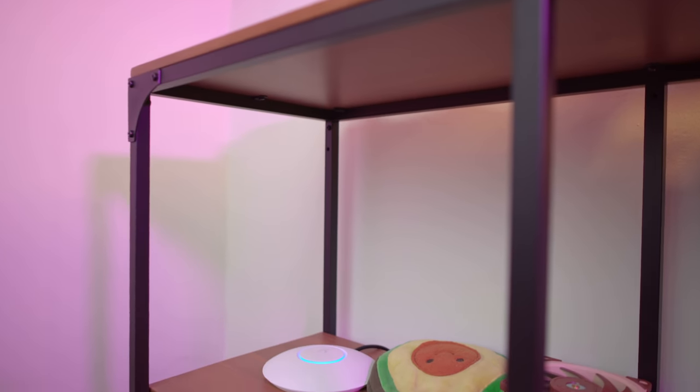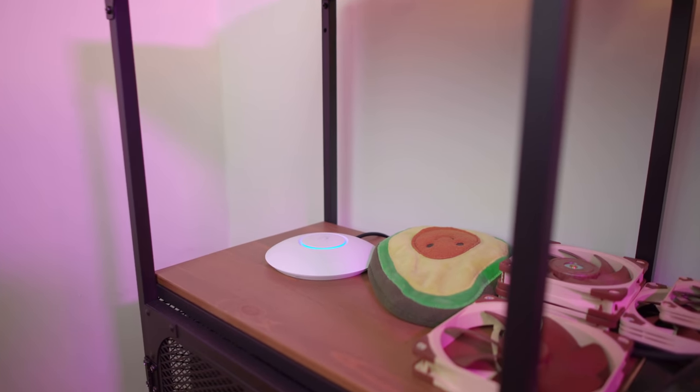I know it's a weird way to start a video, but I wanted to be realistic with you guys. Not everyone should build their own router, and some of you might be better off with other solutions, which we'll discuss later on in the video.